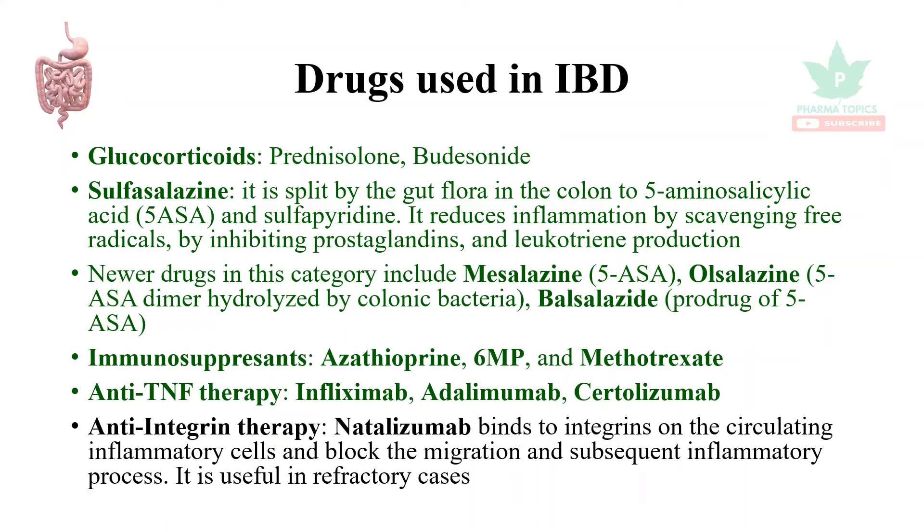This is anti-integrin therapy — Natalizumab. Integrins are present on inflammatory cells. Integrins bind to sites of inflammation. Natalizumab blocks this process.